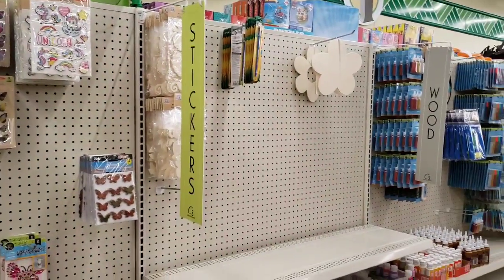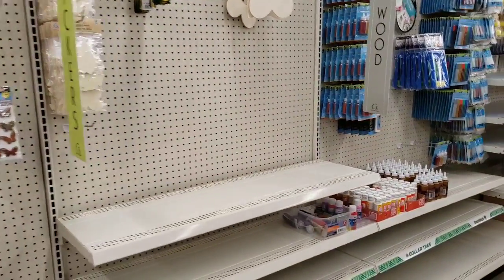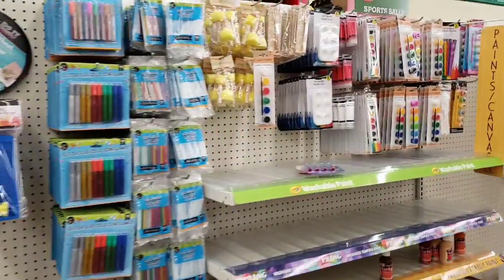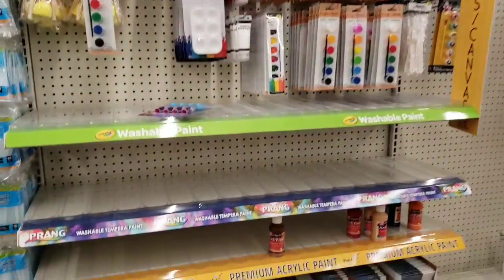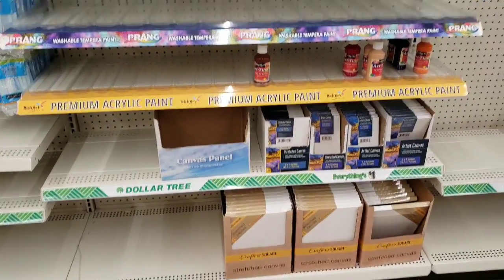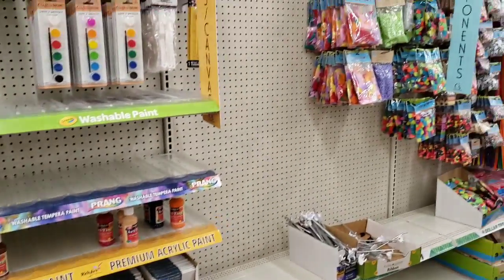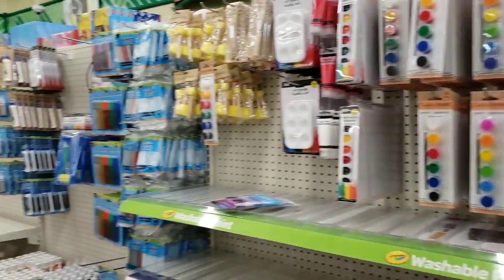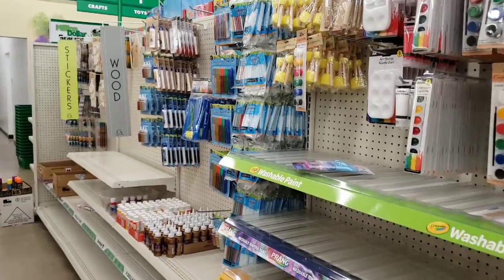This is going to be the new craft aisle. You can start seeing the new signs and they are working on it — they're just waiting for all the merchandise to come in. It might have been arriving today because when I was there the truck had just pulled up. So we shall see later in the week, but I wanted to show you what it's going to look like.